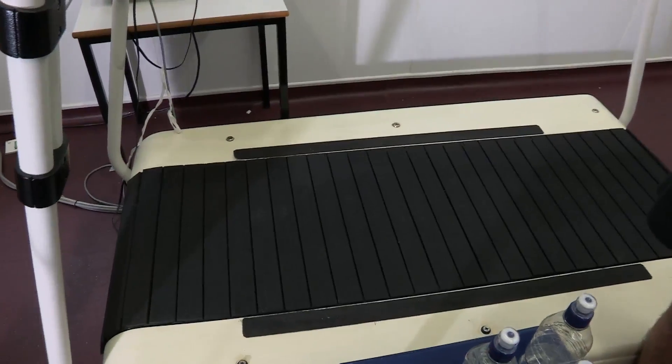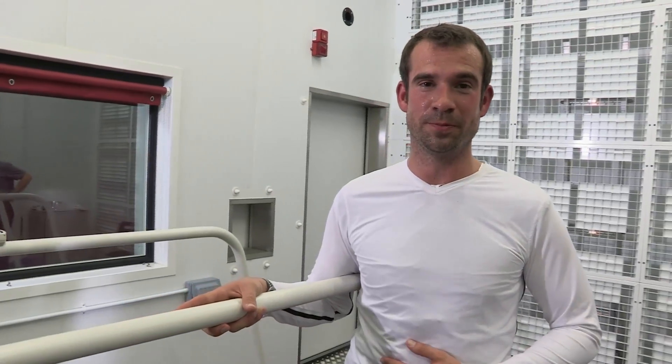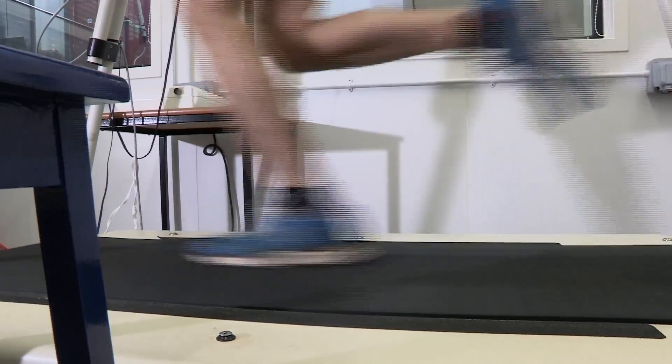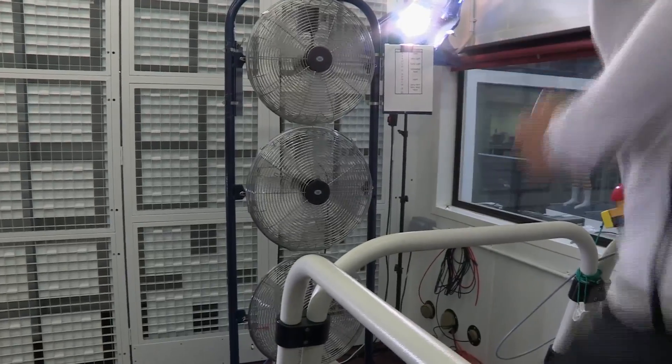I've got to run on this treadmill in this room, which is kept at 50 degrees Celsius, and I promise you that it's really hot. If your bath was this hot, you'd burn yourself. I'm just jogging — if I was doing this outside, this would be relatively easy. And I've just got these fans in front of me blowing hot air at me.